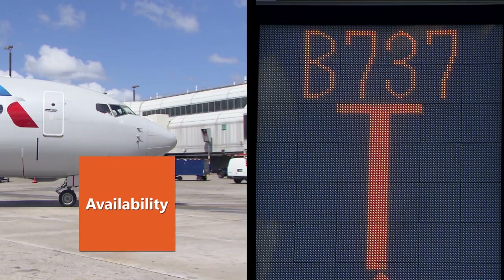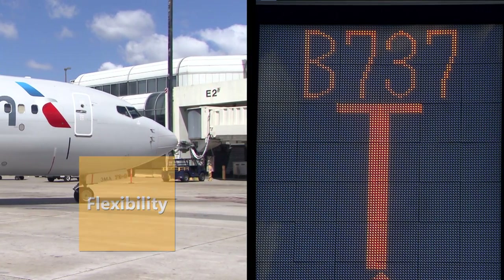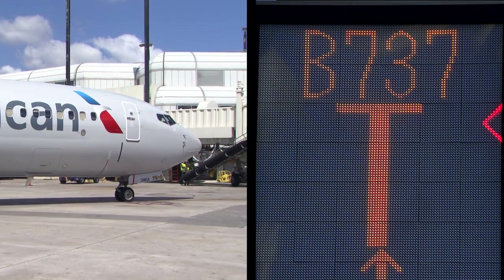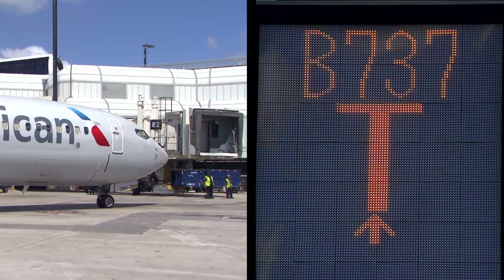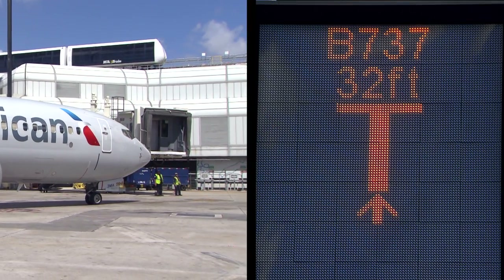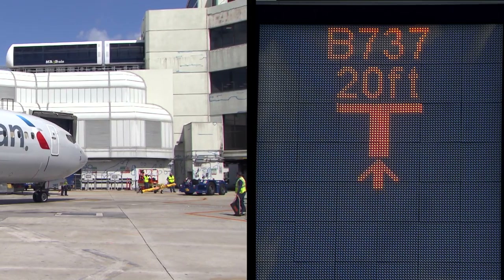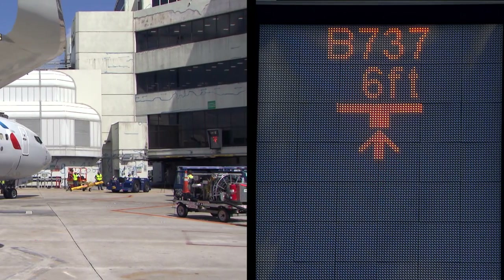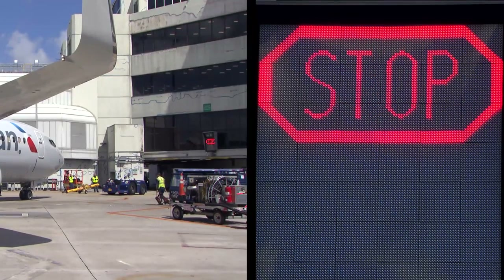Enabling safe docking in low visibility and accommodating virtually all gate layouts. When the aircraft is captured and confirmed, the SafeDoc system measures the aircraft and distance to the stop position. The high-intensity LED display provides azimuth guidance and distance to go information to both pilots. Intuitive instructions keep the pilot centered and a countdown guides the aircraft to the precise parking position.